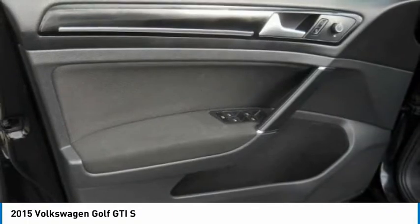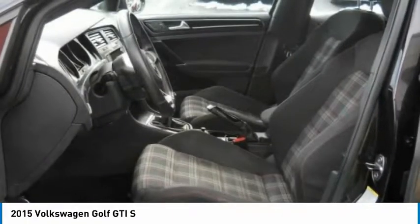Power passenger seat, Bluetooth, leather-wrapped steering wheel, driver airbag, and adjustable steering wheel.